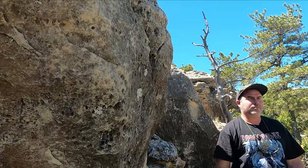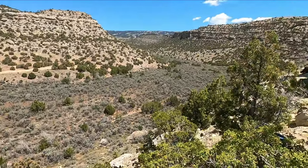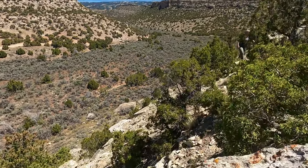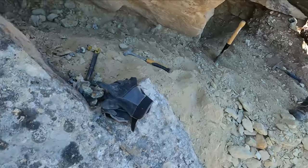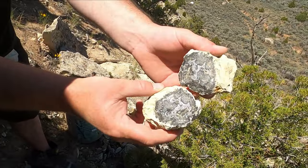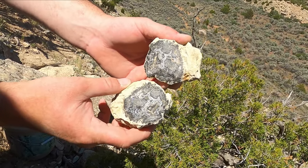Hey everyone, we are back at Bear Canyon and we're gonna find some awesome stuff, but we have company. It's 406 Findings, and over the rock we've got Jade from Katie Did Rocks hiding in the bushes. Check out what Travis found already — that is a fancy fortification agate and it is a really nice one.